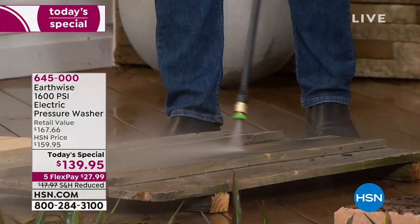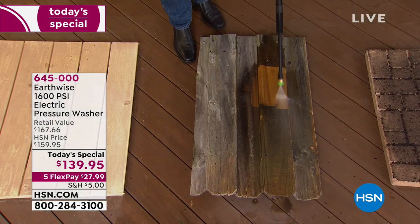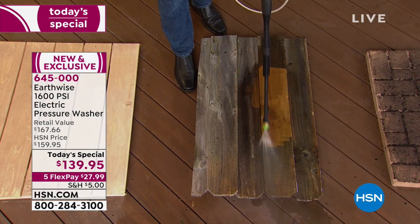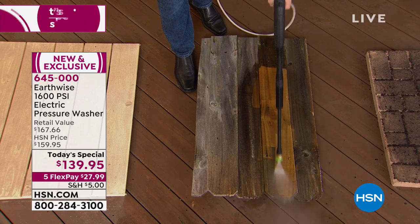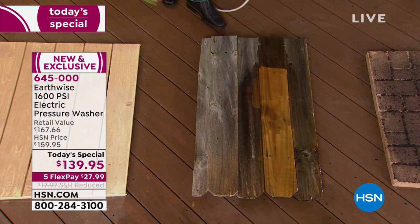Look at this as I go down to this wood. In seconds, it's immediately taking away all the dirt and mold and all the years of weathered sun damage. You are going to return that wood to that beautiful original wood color. Look at that — in seconds. That's the difference with the pressure washer.